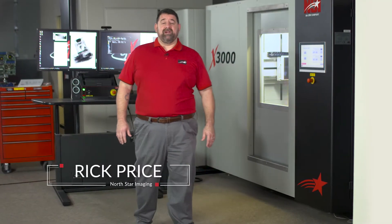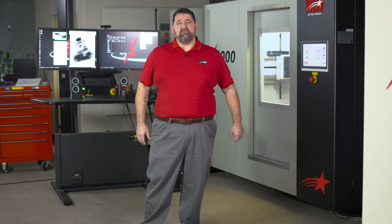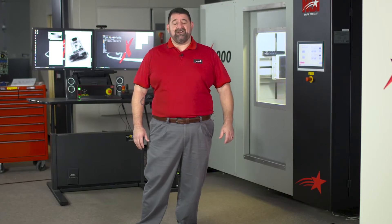Hello everybody, I'm Rick Price with Northstar Imaging. Today I want to show you how our imaging technology can take an everyday item and create a very dynamic image, showing us so much more than we can see from the outside with just our eyes. Welcome to InSight.